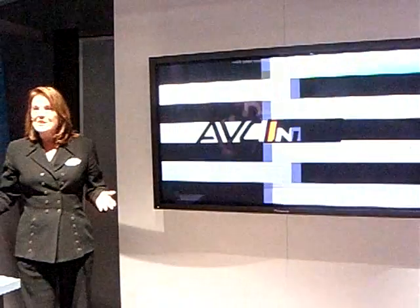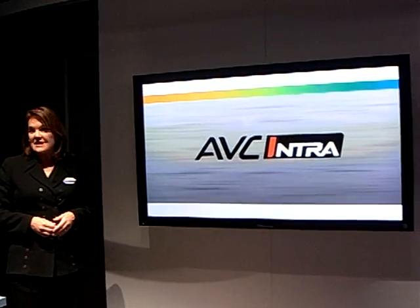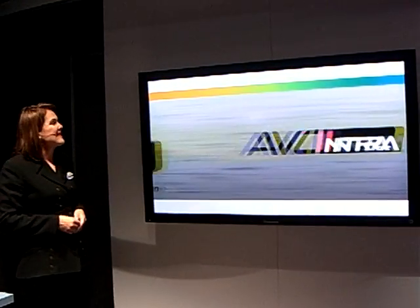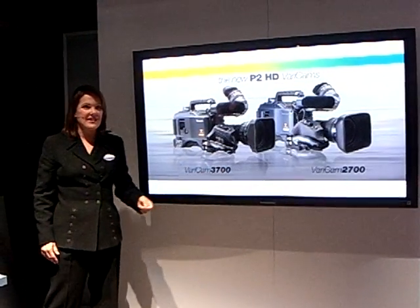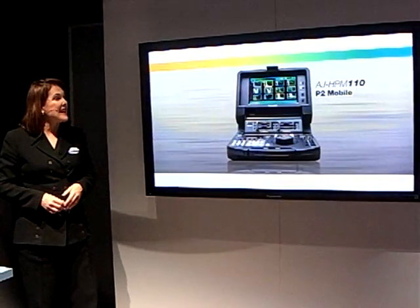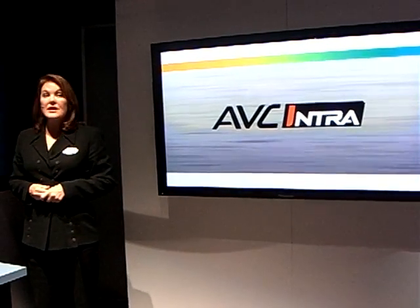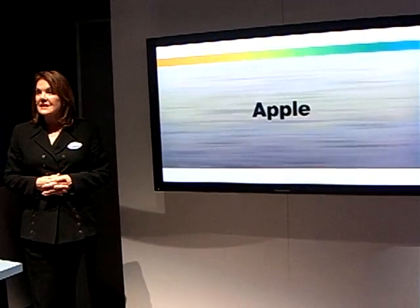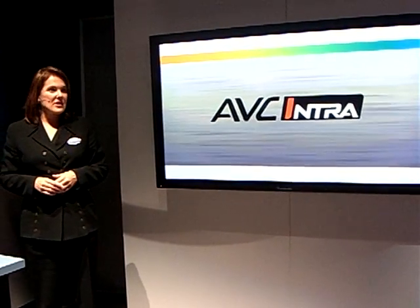Now that we've piqued your interest in AVC Intra, here's a quick look at some of the camcorders and recorders with AVC Intra capability at our booth: the new P2HD Varicam 3700 and Varicam 2700, the AJ-HPX3000 and AJ-HPX2000, and the AJ-HPM110 P2 Mobile. Panasonic is also working with leading NLE partners — including Apple, Avid, Paris, Omnium, Quantel, and Thomson Grass Valley — to ensure that AVC Intra is the video compression technology of choice now and in the future.